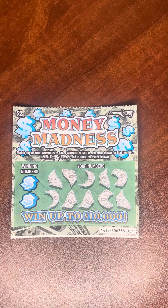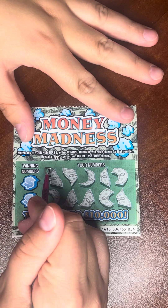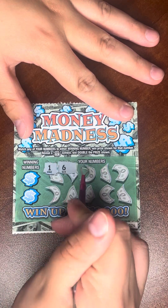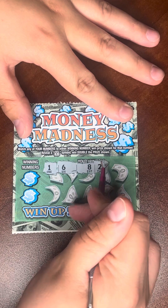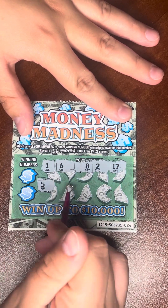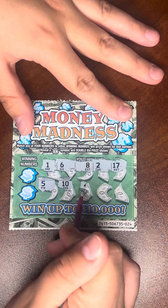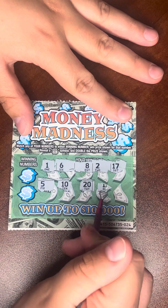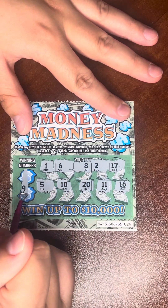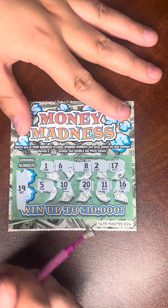What one do you want to do? Money — okay, go ahead. Numbers revealed: one, six, eight, two, seventeen, five, ten, twenty, eleven, and sixteen. No double. Let's see if you have a winning number. Nineteen — no. Three — no. Nothing on that one.